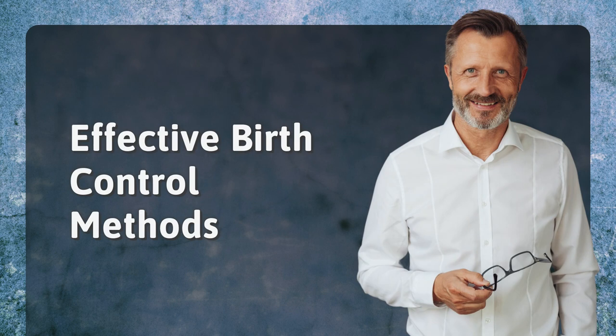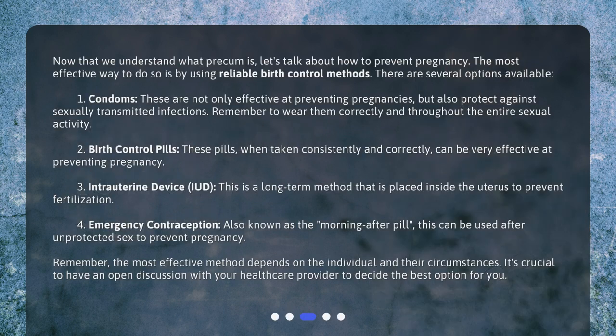Effective birth control methods. Now that we understand what pre-cum is, let's talk about how to prevent pregnancy. The most effective way is by using reliable birth control methods. There are several options available. First, condoms. These are not only effective at preventing pregnancies, but also protect against sexually transmitted infections. Remember to wear them correctly and throughout the entire sexual activity.